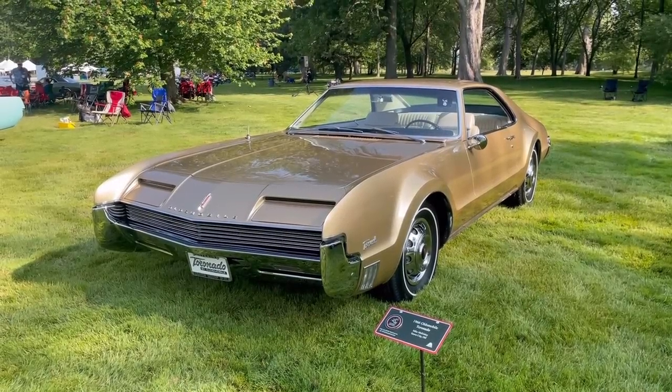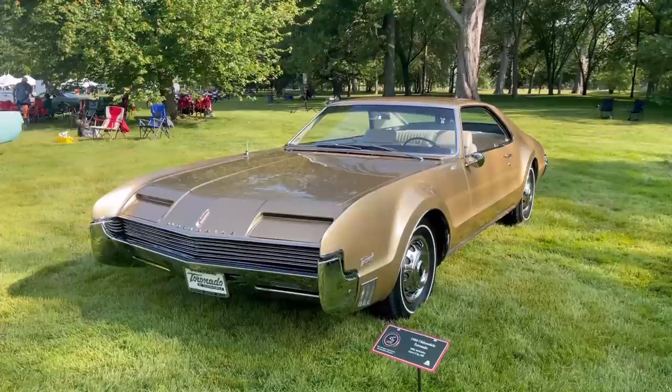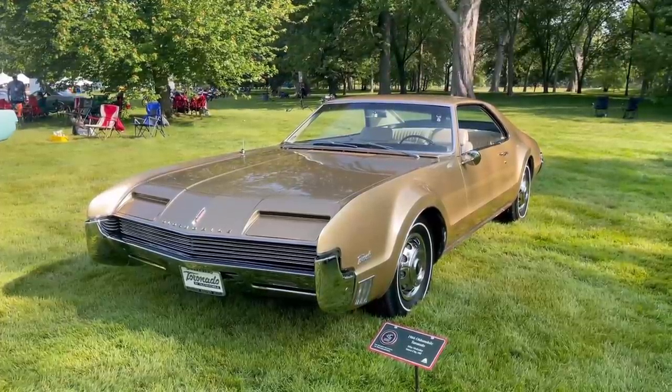Here's a beautiful 1966 Oldsmobile Tornado finished in Trumpet Gold at the Eyes on Design show in Grosse Pointe, Michigan, that took place on Father's Day. Just a beautiful car overall.